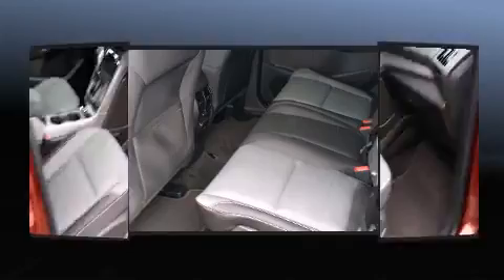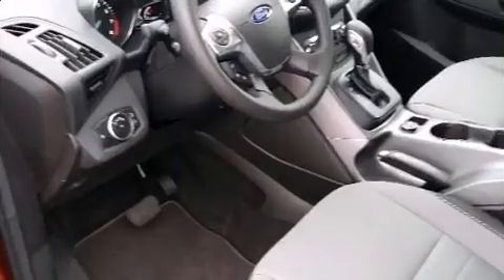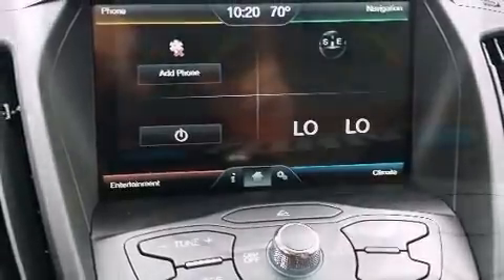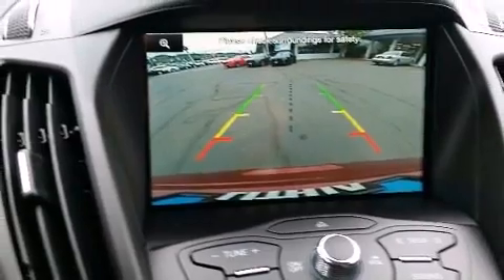one-touch window functionality, a tachometer, adjustable headrests in all seating positions, and cruise control. Safety equipment has been integrated throughout, including dual front impact airbags, head curtain airbags, traction control, brake assist, ignition disabling, and four-wheel disc brakes with ABS.